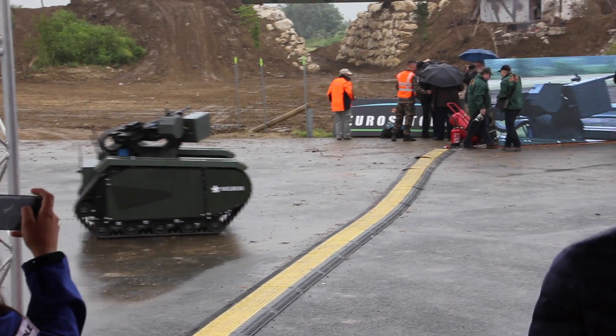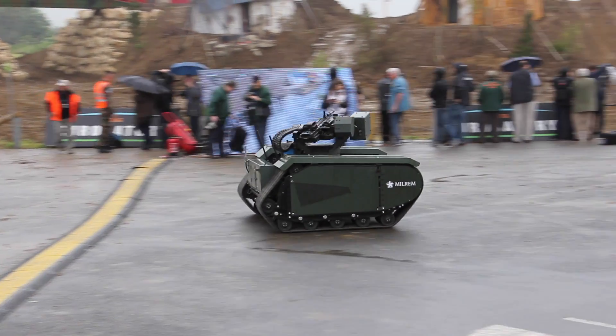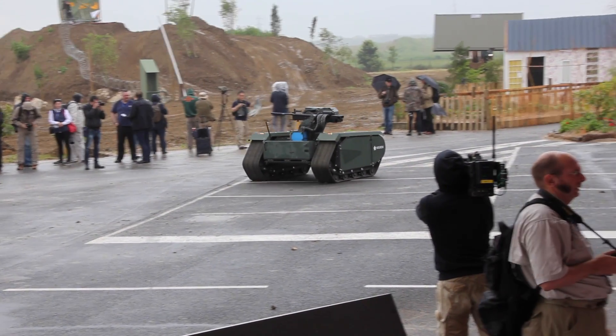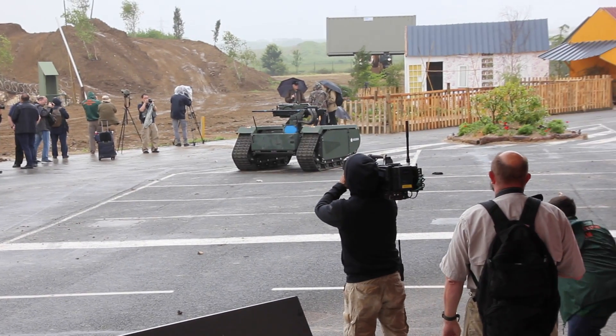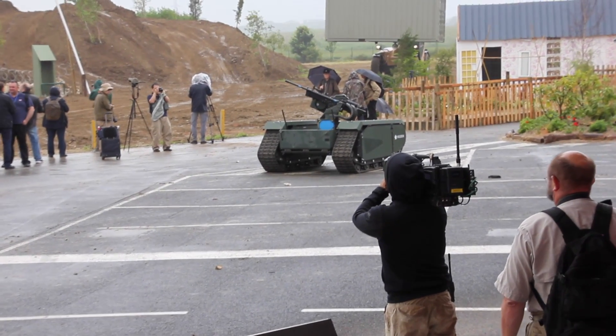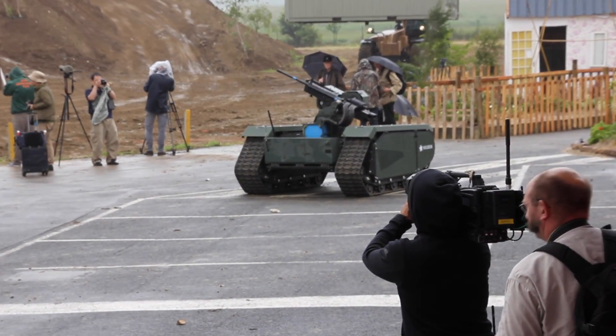And if you look onto the hill behind you now, ladies and gentlemen, we are seeing the first of the two vehicles from Manitou. Now that the area has been cleared, thanks to the Milrem Hybrid, the Manitou vehicles are arriving.